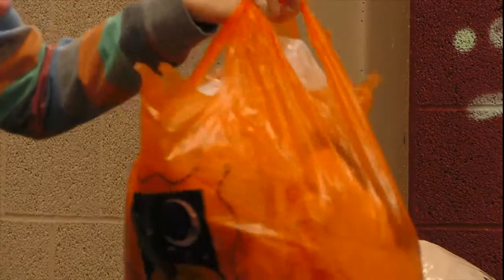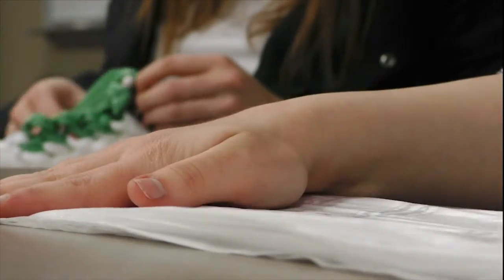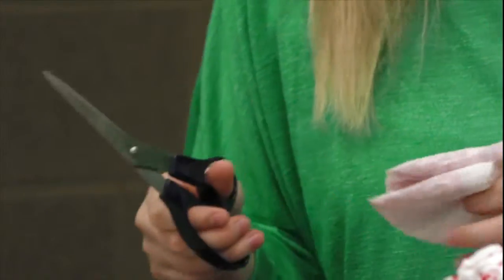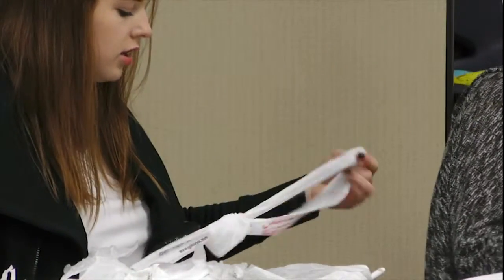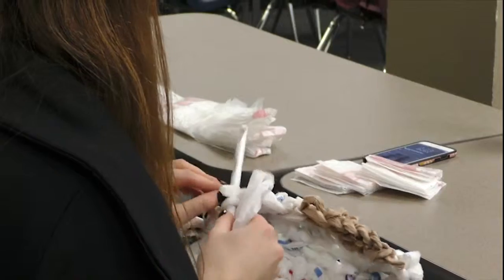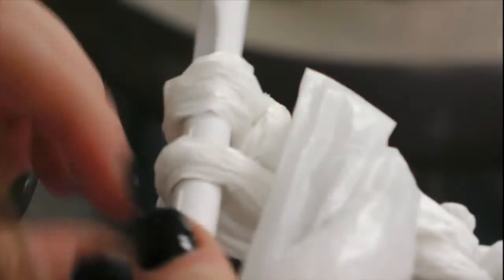Dylan says the process for making a sleeping mat is fairly simple. You've got your grocery bags and you take them and you just cut them into strips — about a two-inch-tall strip. Then what you do is you start taking them and you make a cord, tie them together, and from that cord you start to crochet them on top of one another. The plastic bags are used for a specific reason.